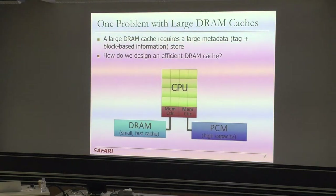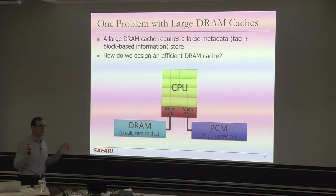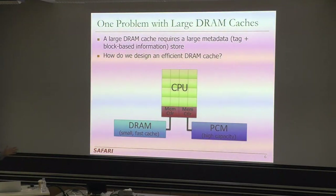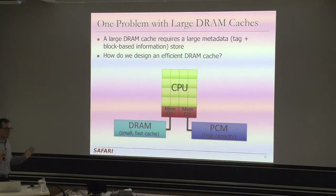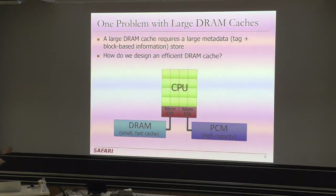People have spent a lot of effort understanding how to build these DRAM caches. A large DRAM cache requires a large metadata store — a tag store. And the tag store is not just tags; it may also include prediction information about whether you're going to access a block again, so you can decide where to place it. The question is how do you design an efficient DRAM cache?